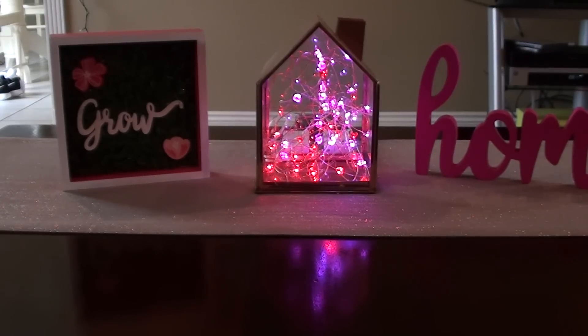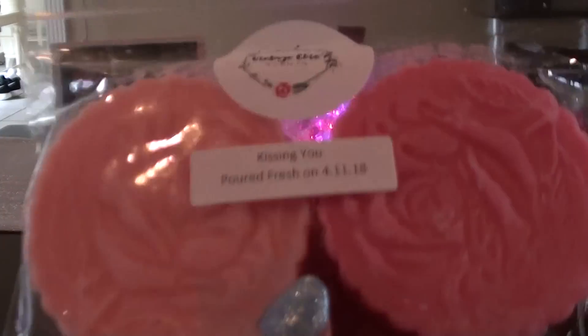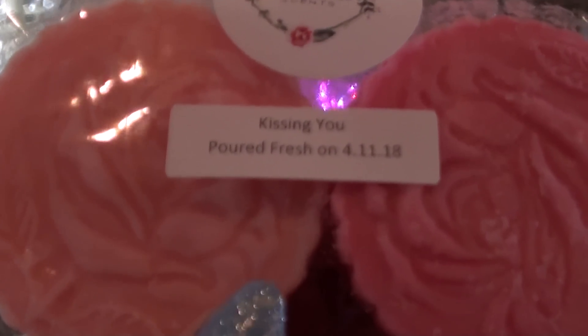Okay, this is part two, so I'm gonna go ahead and just jump right in. I wanted to talk about this one. I showed this in the last haul at the very end and I didn't talk about it — I was kind of in a hurry at the end there.